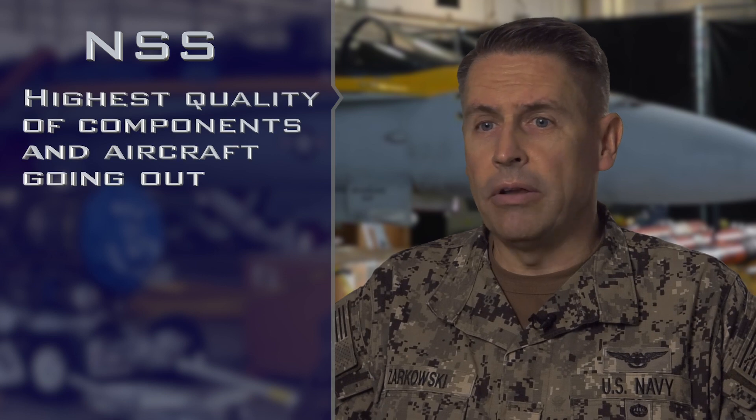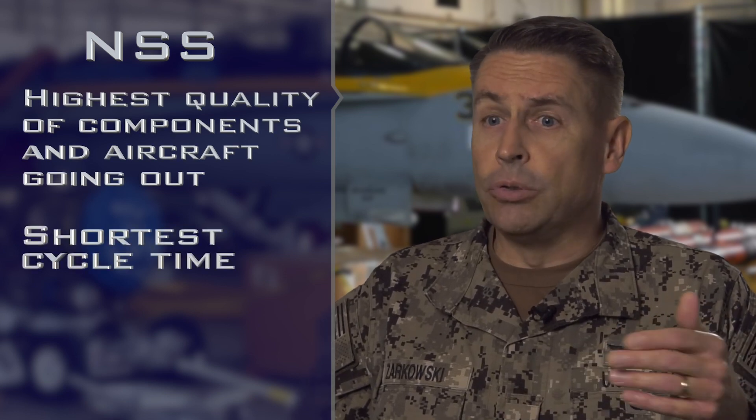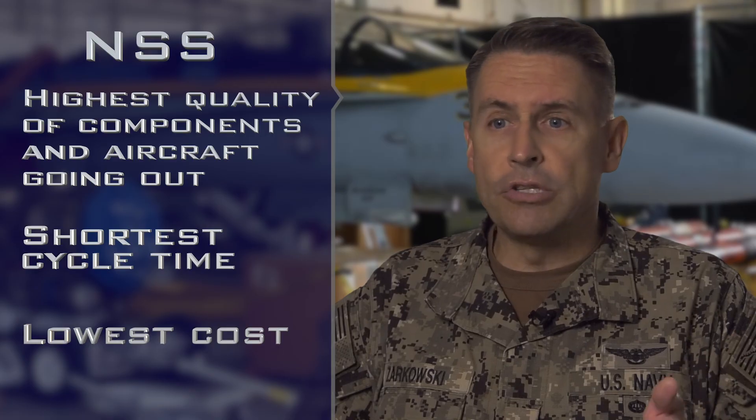Ultimately, the end state of NSS is for us to achieve a system where we have the highest quality components in aircraft going out with the shortest cycle time at the lowest cost.